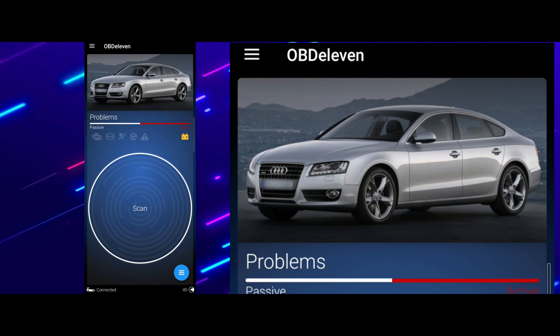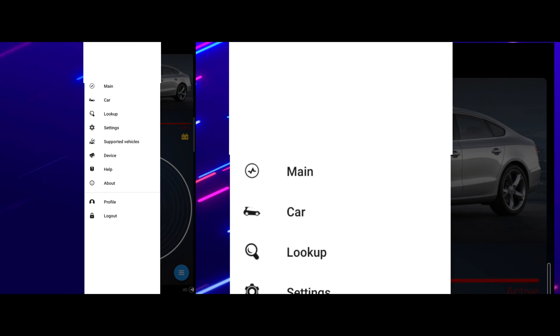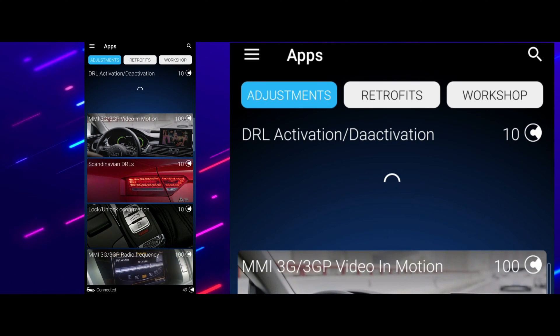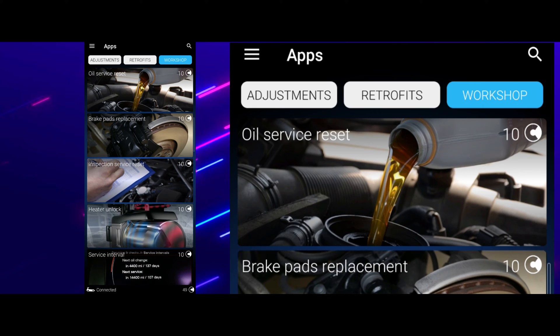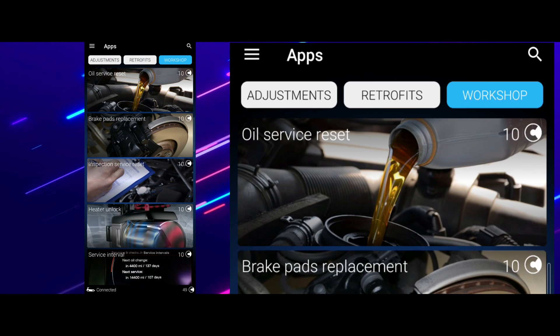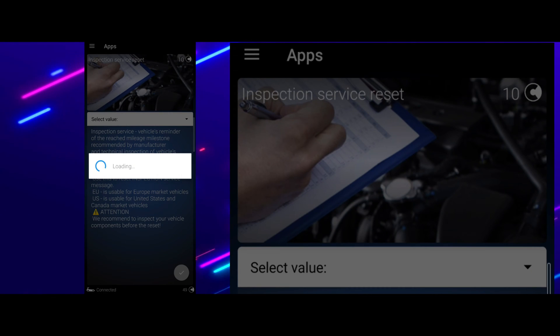On OBD11, what you need to do is go into the top left corner, go into 'Car', then go into 'Apps', then go to 'Workshop'. Where it says 'oil service reset', you don't need to do that one — you go to 'Inspection Service Reset'. It says 10 credits, by the way guys, so bear that in mind.